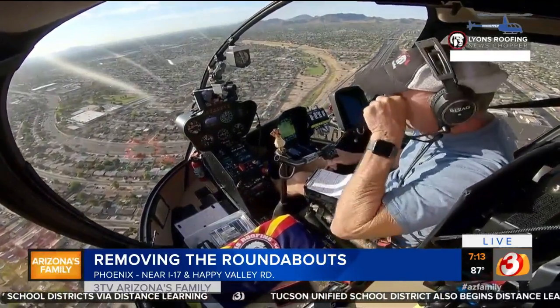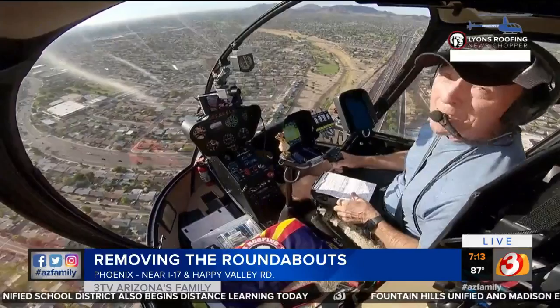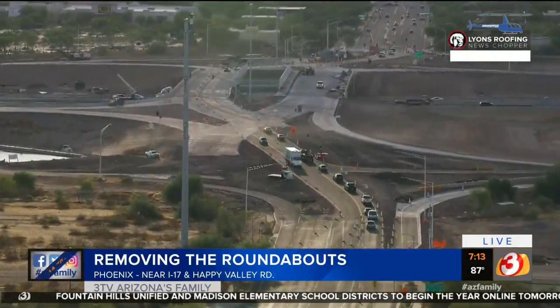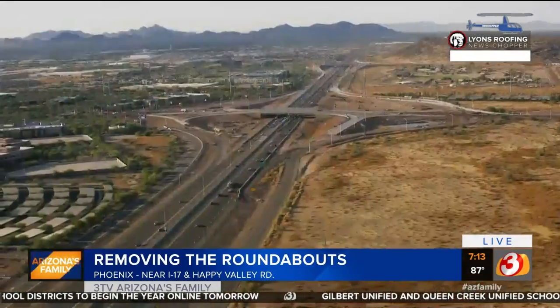Hey, all I can say, Scott, is I'm so sad. I love roundabouts. But they're getting rid of the roundabouts, so goodbye roundabouts. Check this out up there off of I-17, Happy Valley, and Pinnacle Peak. Goodbye, roundabouts. Hello, confusion — I mean, diverging diamond.